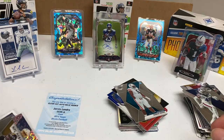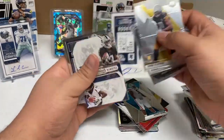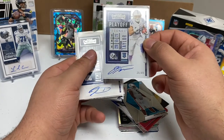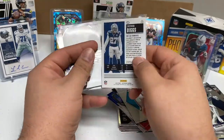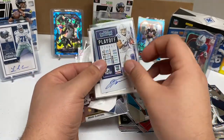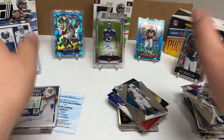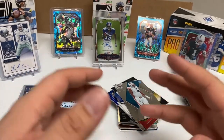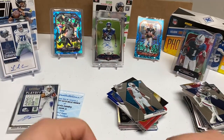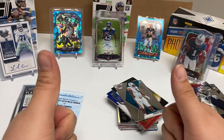Let's show the highlights: Chase Claypool, Keenan Allen, Henry Ruggs, the Henry Ruggs and Jerry Jeudy card, the super short print Jonathan Taylor signature, and the Trevon Diggs signature rookie card. Both rookie signature cards from Contenders — this box was so worth it. That's all for this video. Thanks for watching, like, comment, subscribe. This hobby is very fun and I want to keep doing it. Have a good day!